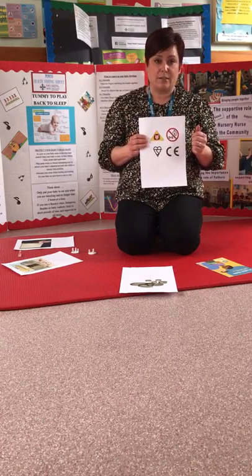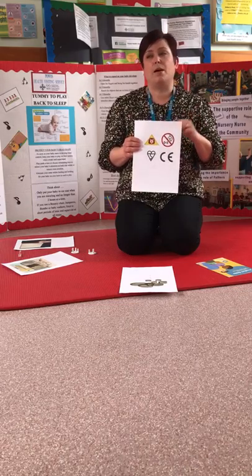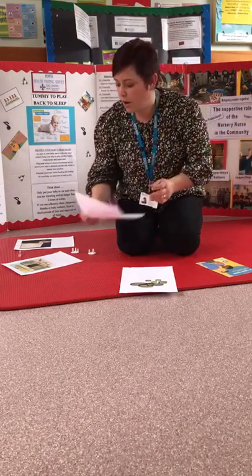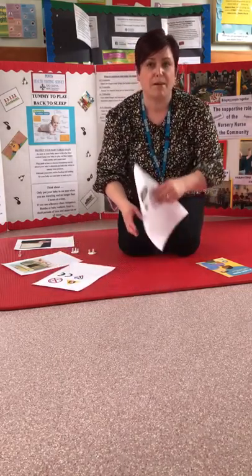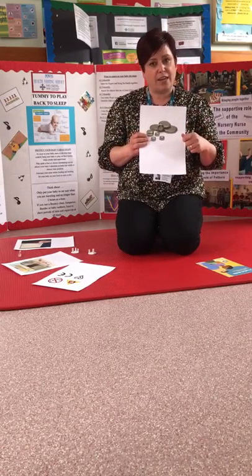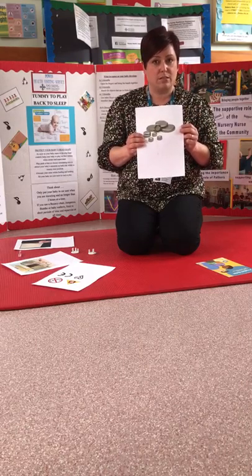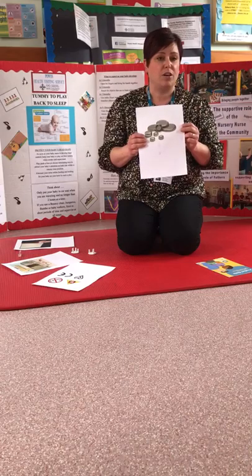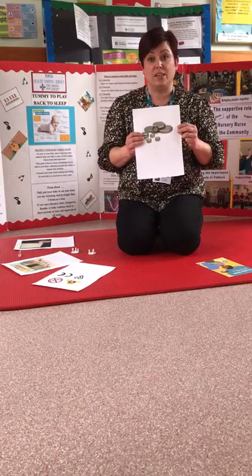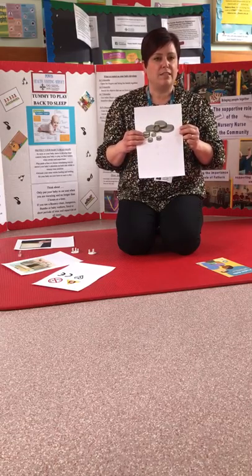You can also look at the Child Accident Prevention Trust website — they give information about lots of things around safety with your child at home. When looking at toys, be careful of button batteries and battery compartments that can become loose; check them regularly, because batteries can cause quite catastrophic injuries if a child swallows them. If you think your child has swallowed a battery, ring 999 straight away, even if you're not sure, because time is of the essence.